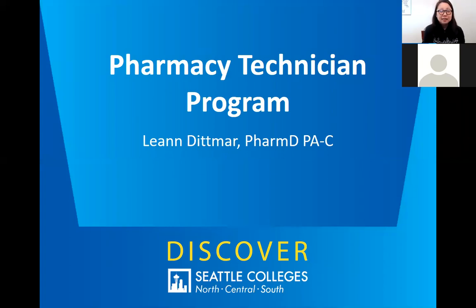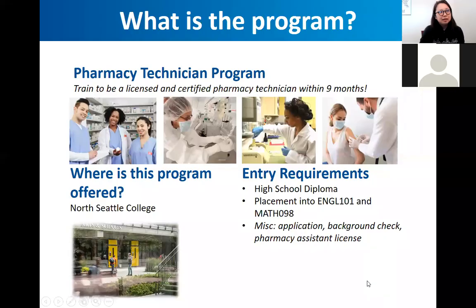I'm excited to be here to talk to you guys about pharmacy and the pharm tech program and what it's all about. If you have questions, feel free to dump them into the chat — I think there's somebody monitoring — or you can raise your digital hand, or unmute and let me know. I'm happy to answer questions throughout our presentation.